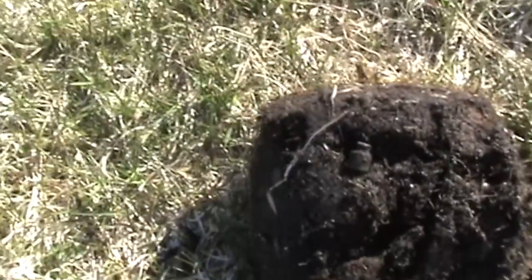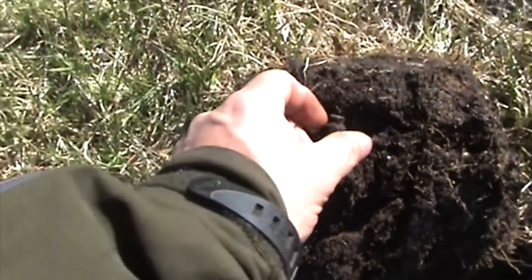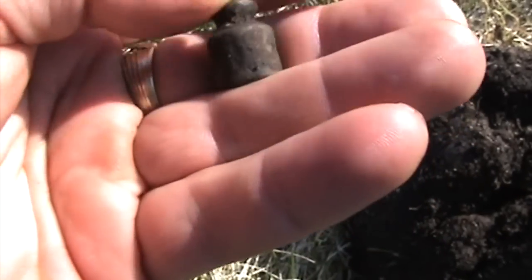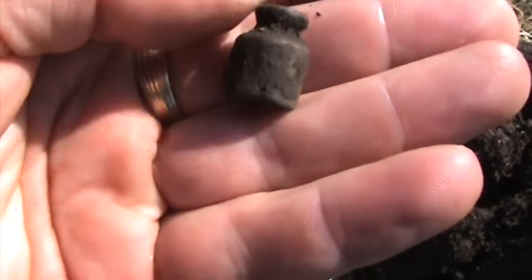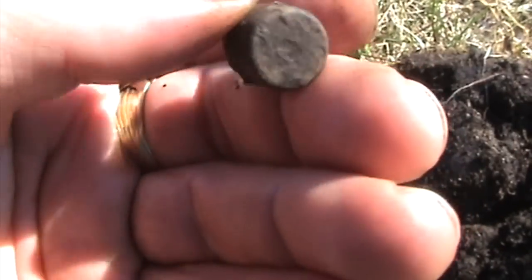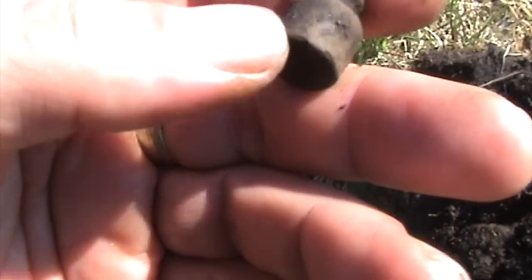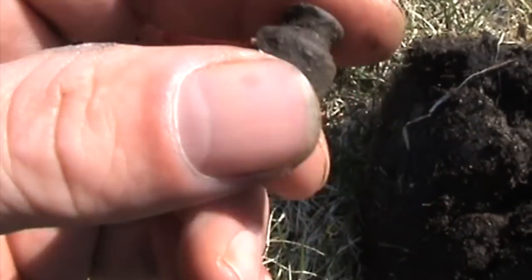First find is a weight, but it must be quite modern — 1800, I believe. Yep, first time I find this type.